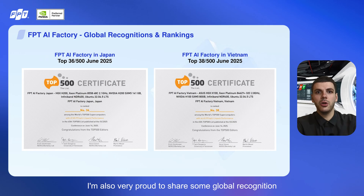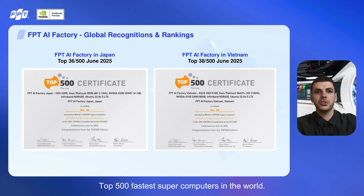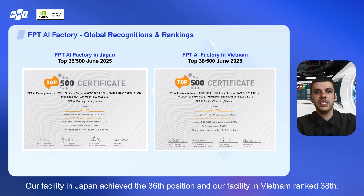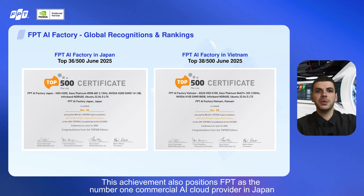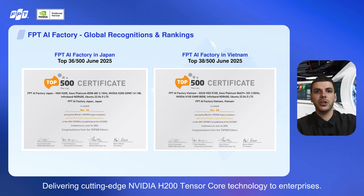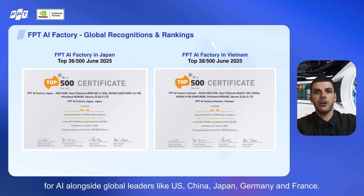I'm also very proud to share some global recognition. Recently, both FPT AI Factory in Japan and Vietnam were ranked among the top 500 fastest supercomputers in the world. Our facility in Japan achieved the 36th position, and our facility in Vietnam ranked 38th — a testament to exceptional computing power, engineering expertise, and service quality. This achievement positions FPT as the number one commercial AI cloud provider in Japan, delivering cutting-edge NVIDIA H200 Tensor Core technology to enterprises. It also places Vietnam among the top 15 world nations for AI, alongside global leaders like the US, China, Japan, Germany, and France.